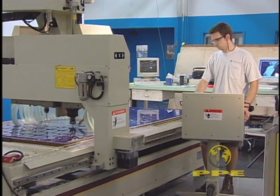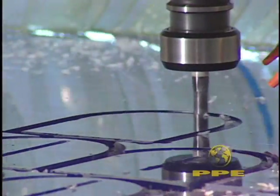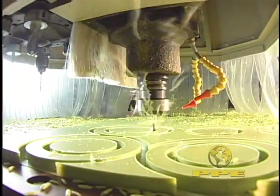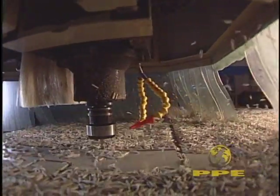On our CNC routers, various plastic sheet goods are routed to rough size using nesting software to obtain the best material yield. This is typical of the automation and economy employed at PPE.